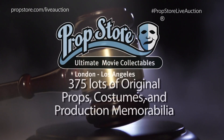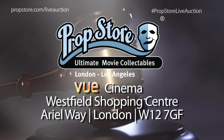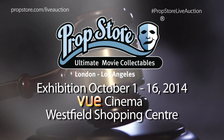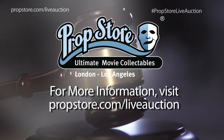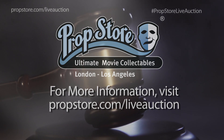The costume will be on offer at Prop Store's live auction, held on October the 16th at View Cinema's flagship location in the Westfield Centre, White City, London. The thermal suit will also be on exhibition at View Cinema Westfield from October the 1st through October the 16th. For more information on the sale, visit www.propstore.com/liveauction.